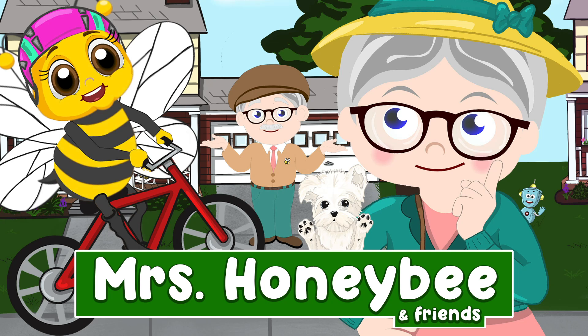Oh, how fun! Who's learning something new? You'll see, Melody Bee. Have you ever seen a bee ride a bike? All you have to do is close your eyes, get cozy, and listen to the sound of my voice. Mrs. Honeybee will be your guide. Let's begin.